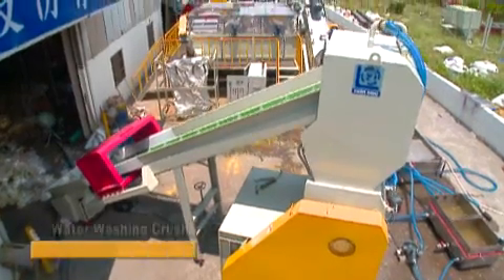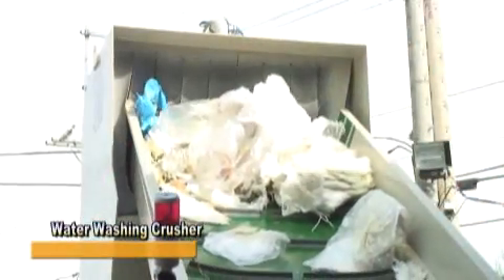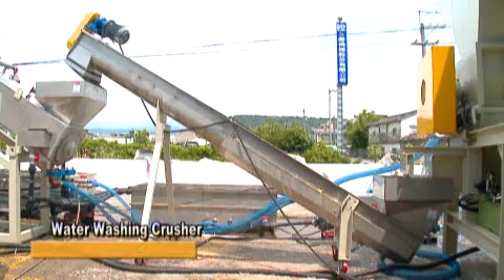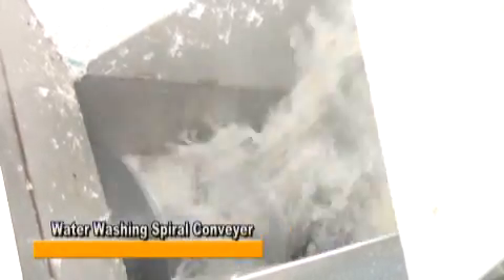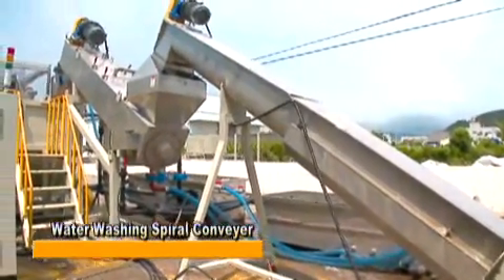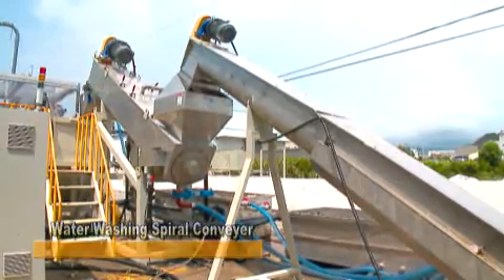The water washing crusher is a special crusher model equipped with a water injector to perform primary cleaning while crushing. The water and dust are then filtered out partly during the process by a water washing spiral conveyor. Different from other spiral conveyors, it is made entirely of stainless steel and efficiently blocks most impurities with a screen located in the forward center section of the machine.